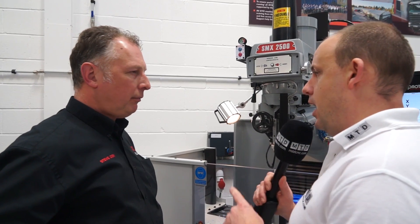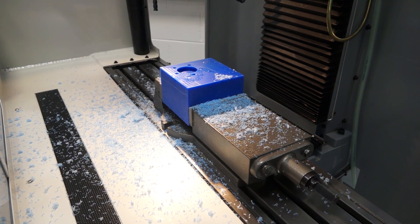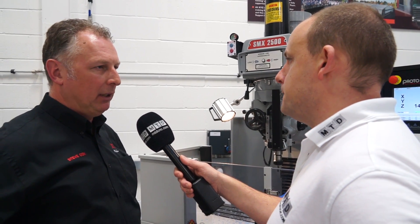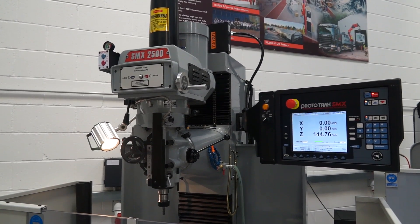Is there any limitation on the type of parts you can machine here and materials? I notice we've got a piece of nylon on there, but are there any limits? No, it's all down to speed, feed, and depth of cut. This particular machine is three horsepower, so it's more powerful than the standard Bridgeport two horsepower. It will do all materials, just down to speeds and feeds.